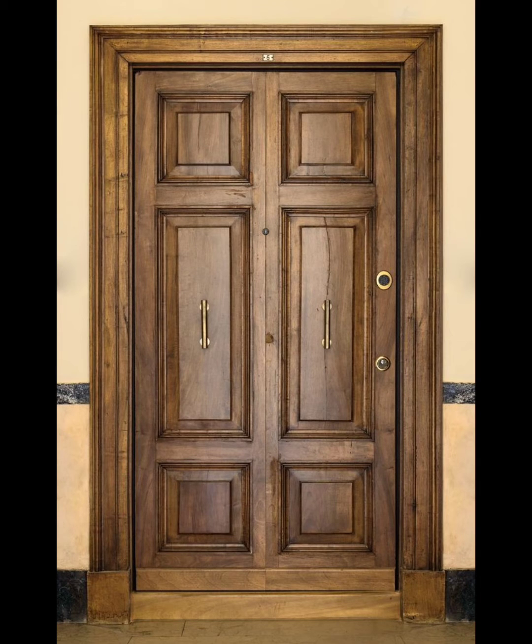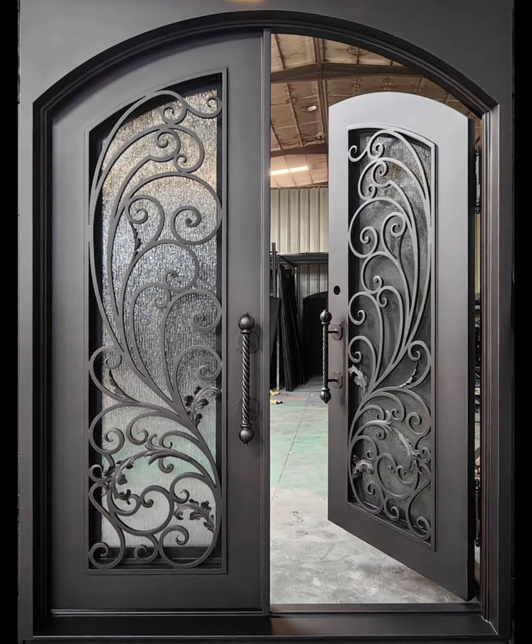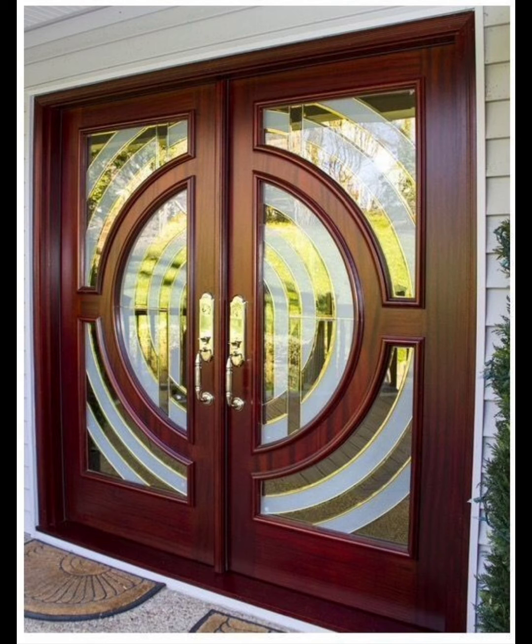From sleek and minimalistic designs to intricate patterns, we have curated a diverse selection of double door ideas to suit various architectural styles. Transform your home's entrance into a focal point that leaves a lasting impression. Join us on this design journey and let your creativity flow.